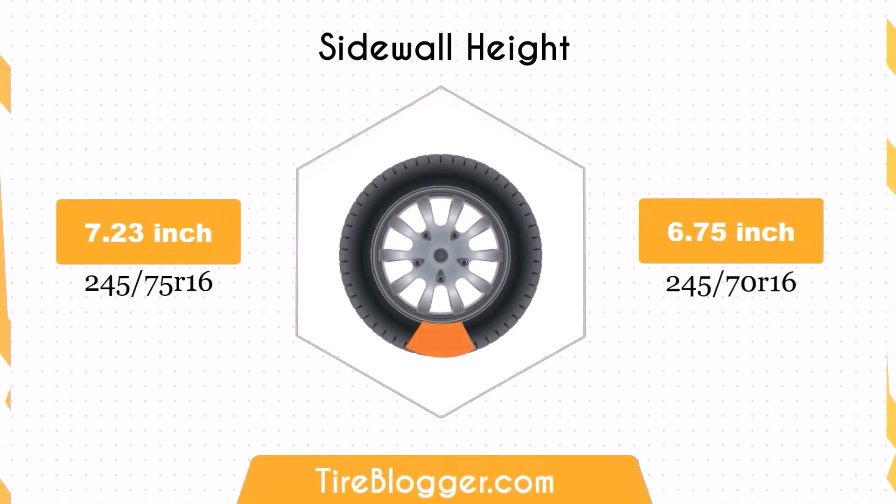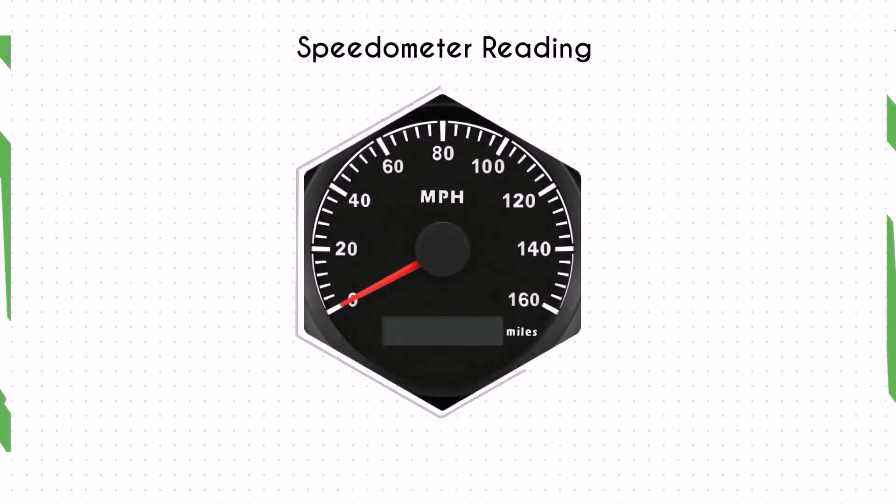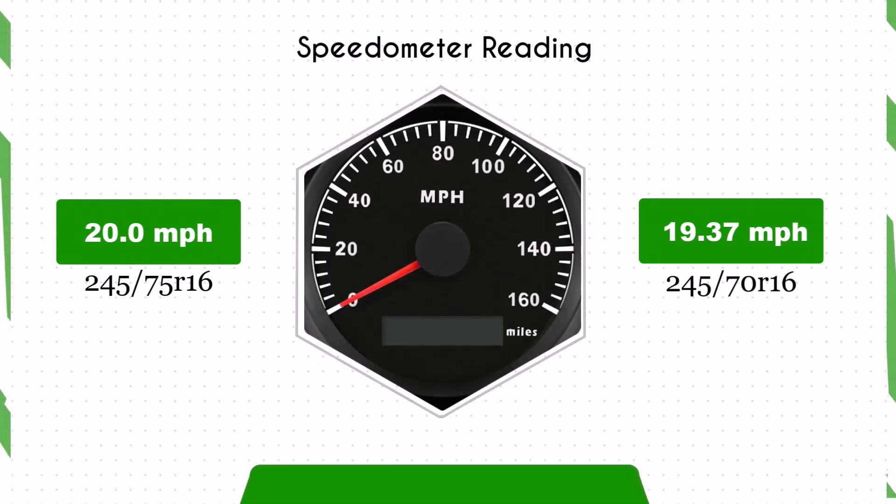Switching to the 245/70R16 decreases the sidewall height by 0.48 inches. The smaller sidewall height could result in a firmer ride and less impact absorption compared to the larger sidewall of the 245/75R16. This might be noticeable on rougher roads or off-road conditions.